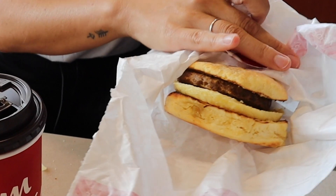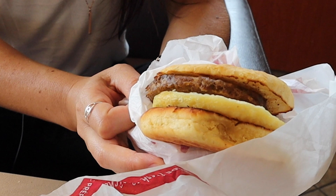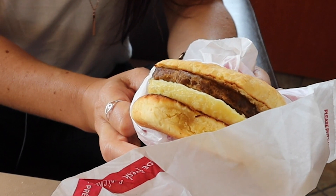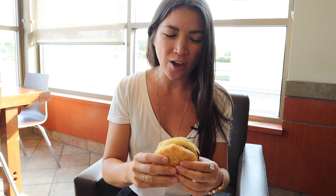Okay, breakfast is on. And now to reveal to y'all the 100% plant-based egg breakfast sandwich. That's a plant-based egg on a biscuit.